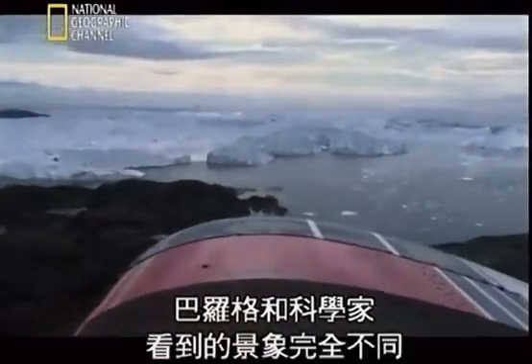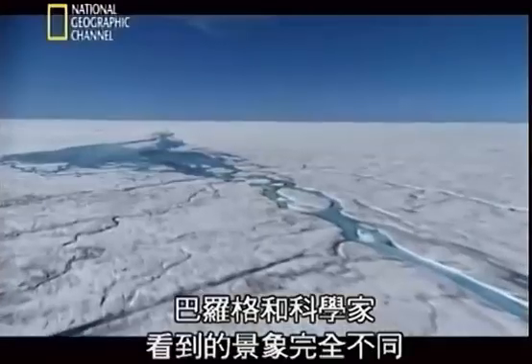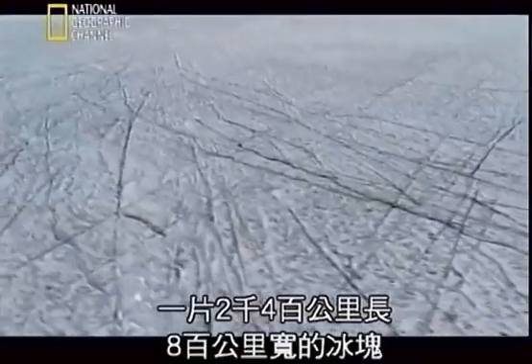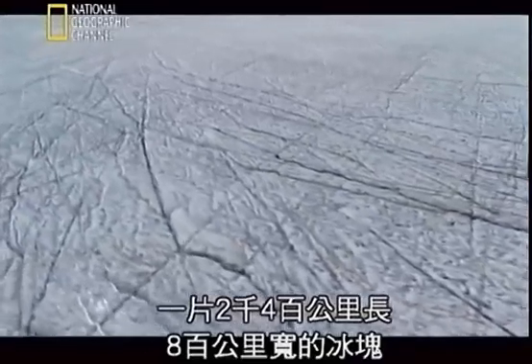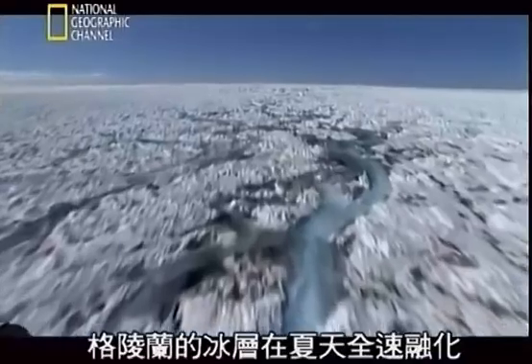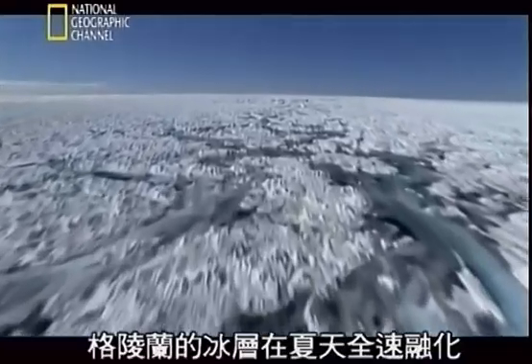In the heart of Greenland, scientists encounter an entirely different realm: a single slab of ice about 2,400 kilometres long and 800 kilometres wide. It's mid-July, and the summer melt on the Greenland ice sheet is in full swing.